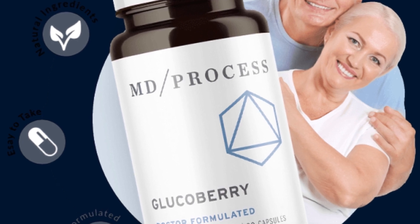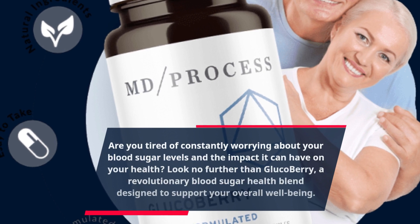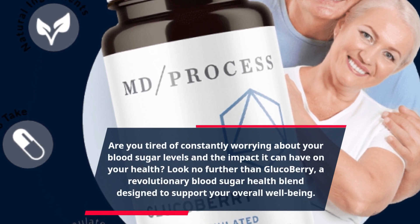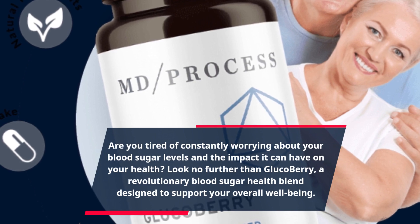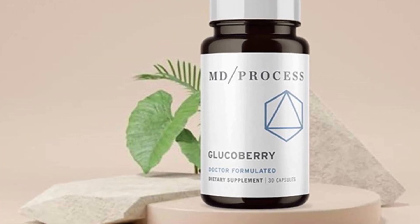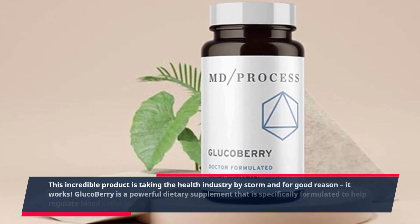Are you tired of constantly worrying about your blood sugar levels and the impact it can have on your health? Look no further than GlucoBerry, a revolutionary blood sugar health blend designed to support your overall well-being. This incredible product is taking the health industry by storm, and for good reason — it works.